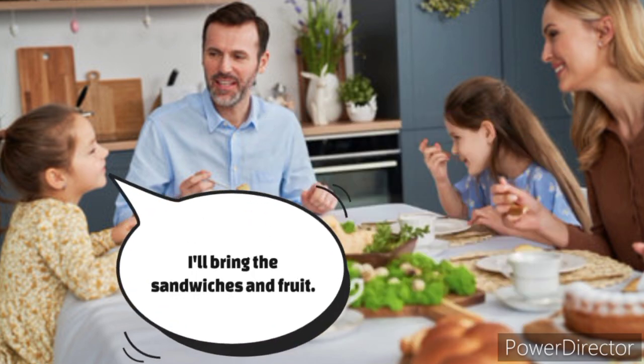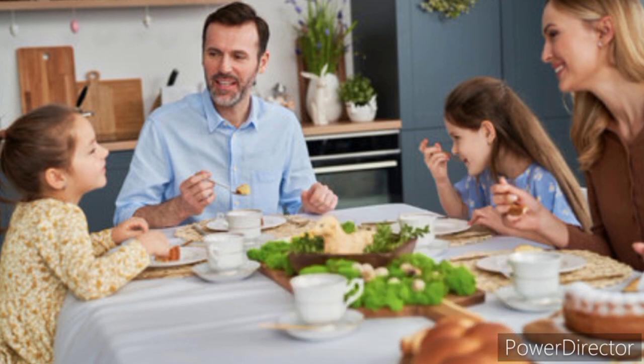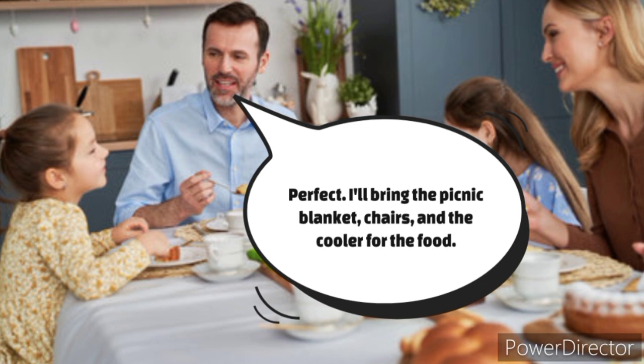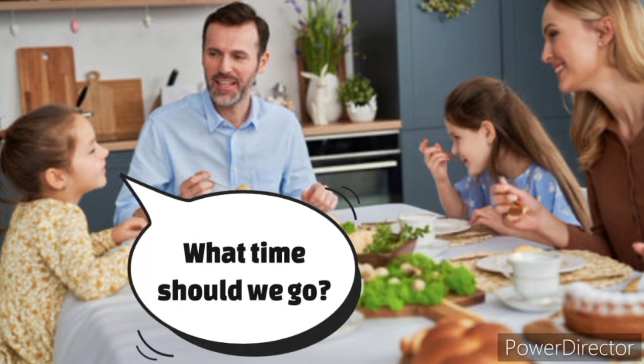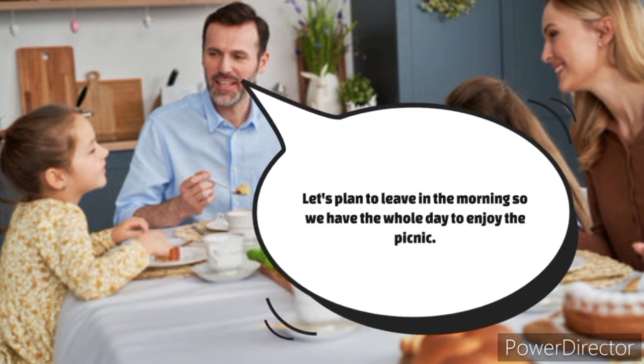I'll bring the sandwiches and fruit. Perfect. I'll bring the picnic blanket, chairs, and the cooler for the food. What time should we go? Let's plan to leave in the morning so we have the whole day to enjoy the picnic.